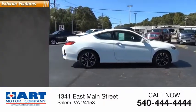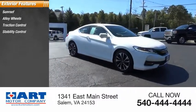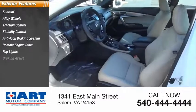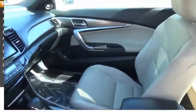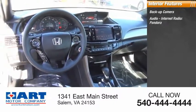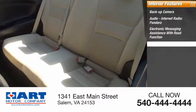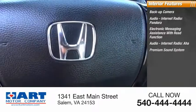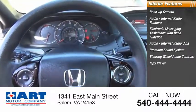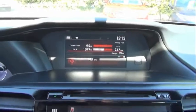Here are some of this vehicle's great options. Inside you'll find a backup camera, audio, internet radio, Pandora, electronic messaging assistance with read function, audio internet radio, AHA, premium sound system, steering wheel audio controls, MP3 player, cruise control, trip computer, and power outlets. Drive away with a great deal on this vehicle.